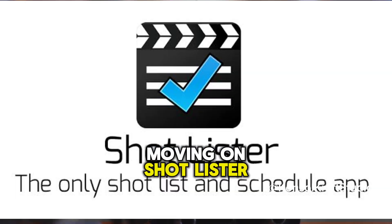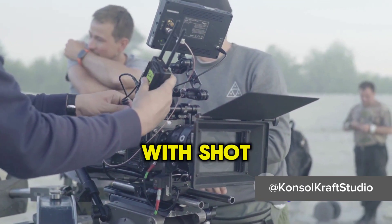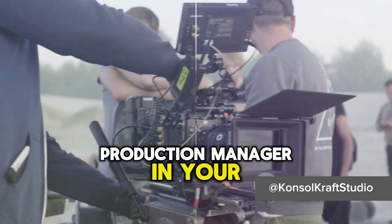Moving on, Shotlister is an app that streamlines your production process. With Shotlister you can build, organize, schedule, and share shot lists and shooting schedules. It's like having a production manager in your pocket.